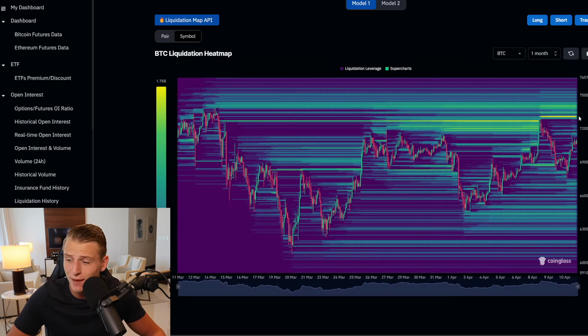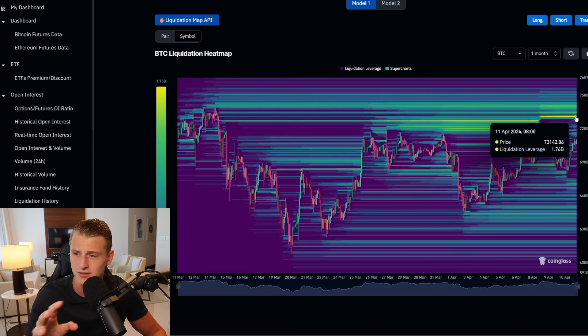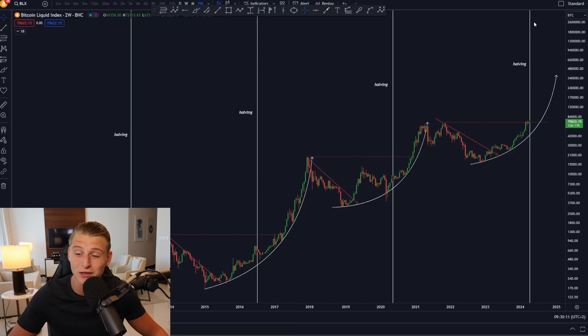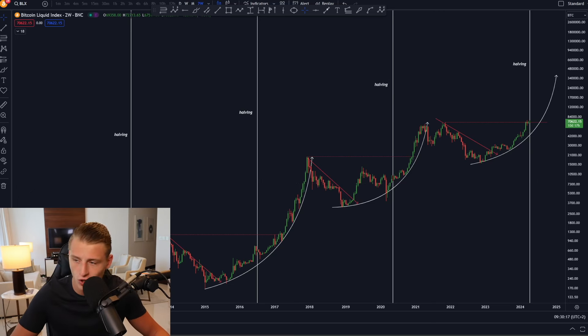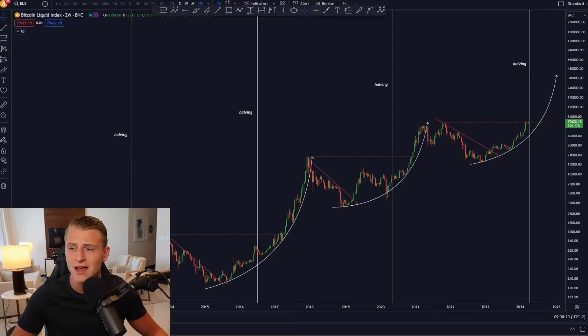Looking at where the liquidity is currently laying, we're seeing approximately $1.7 billion worth of Bitcoin short liquidations sitting above us somewhere around $73,000. This is coming together with the halving in only eight days from now. Considering that Bitcoin always goes most exponential after the halving and not before, I still think there are so many gains yet to be realized that I don't really believe this is the time to be fading the market.